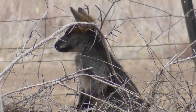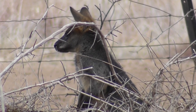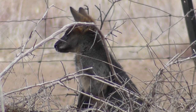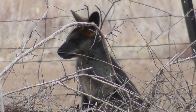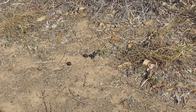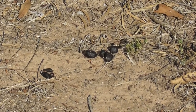It saw me the other day and it got frightened. I think I might have been talking to myself or something and it heard me and got spooked. I think there are wallaby droppings all over our grounds, everywhere all over our grounds.